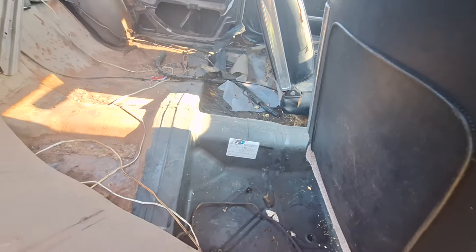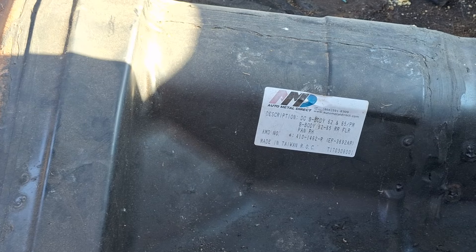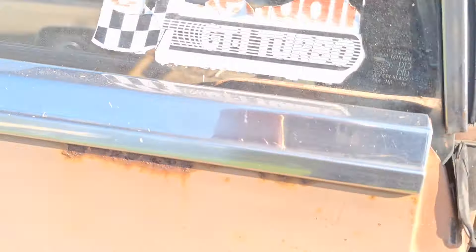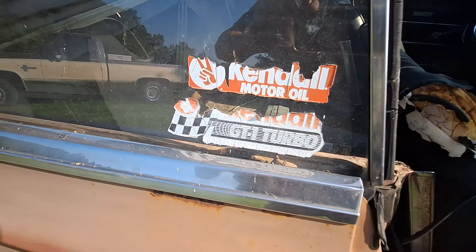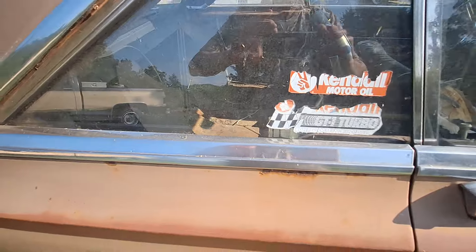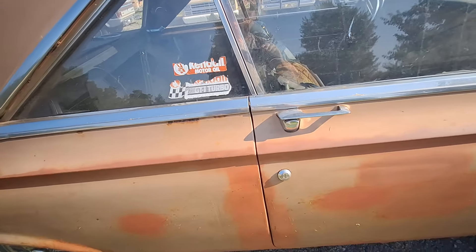Looks like it's had a new floorboard put in it. And these old stickers — oh my goodness, I wouldn't get rid of them for nothing. That door still shuts good.